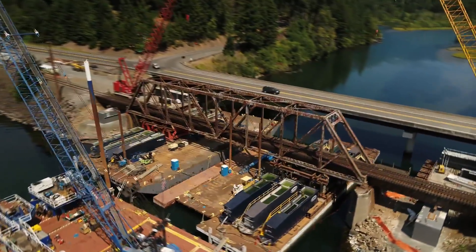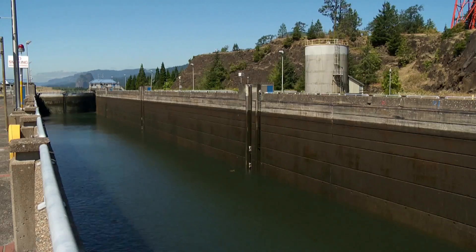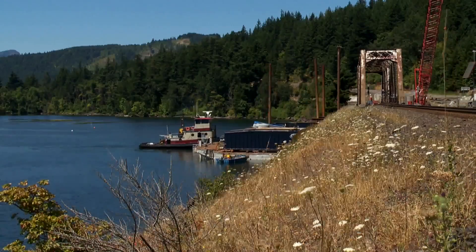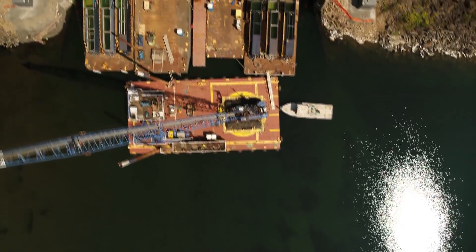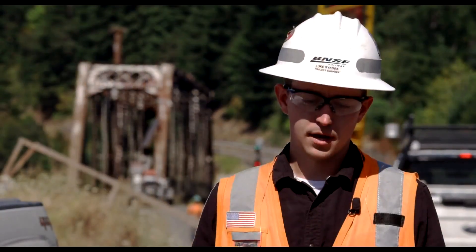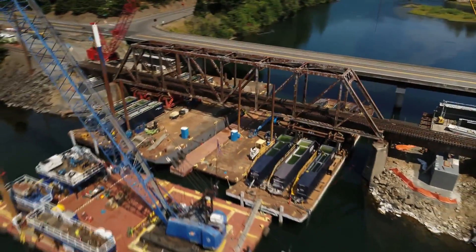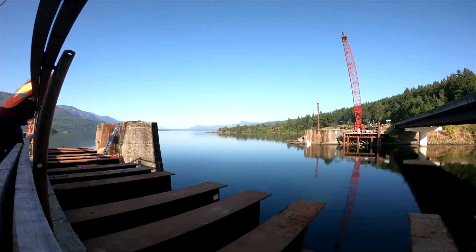There are some shallow areas and sandbars, so we've needed to coordinate with North Bonneville Dam to have the water levels that we need to move these barges around. We've got a removal barge set up that will come in and float underneath the existing bridge. That removal barge is ballasted down with approximately two million pounds of water. After we get that removal barge in place underneath the bridge, we will slowly start releasing that water to bring the barge up and lift the old bridge off of its existing foundations.